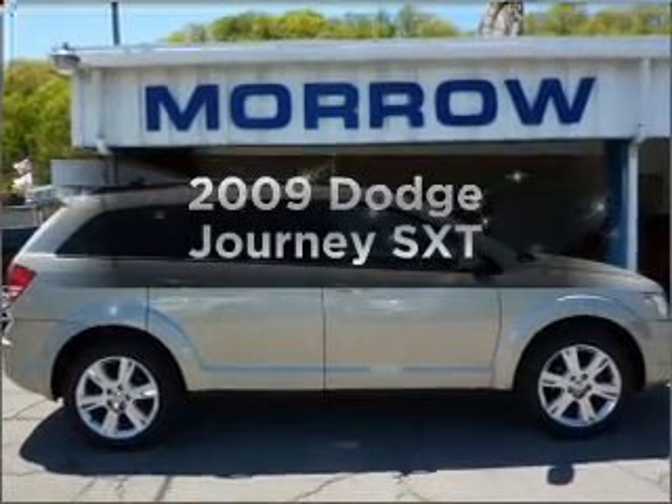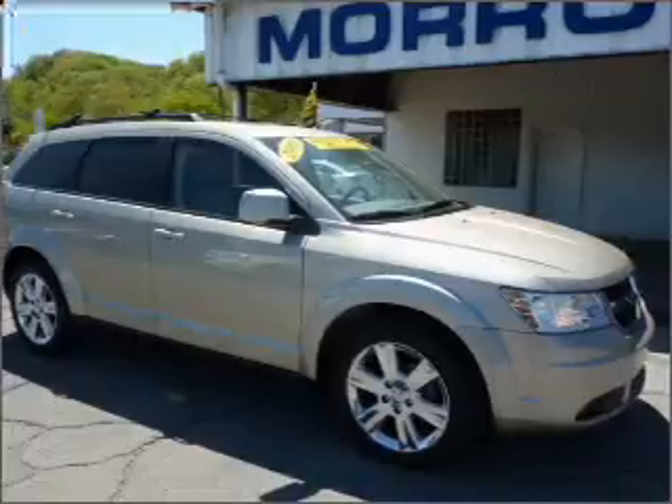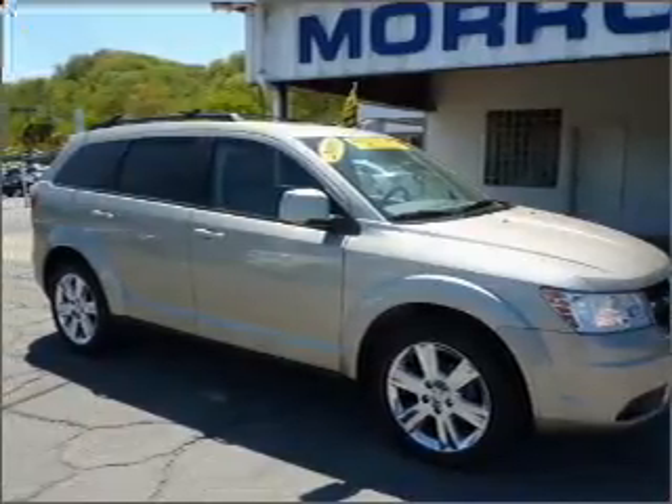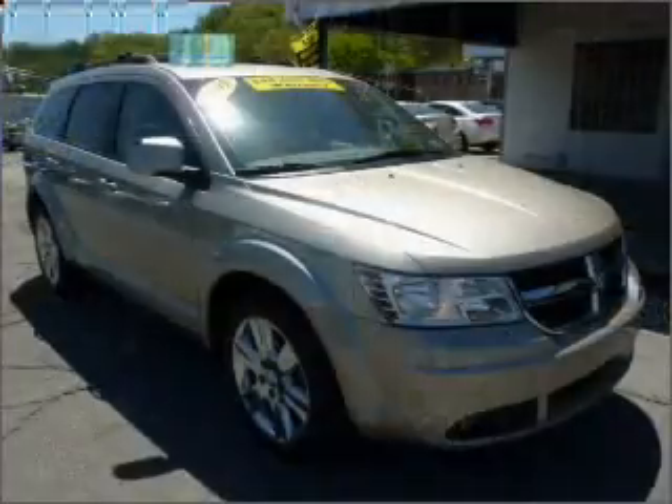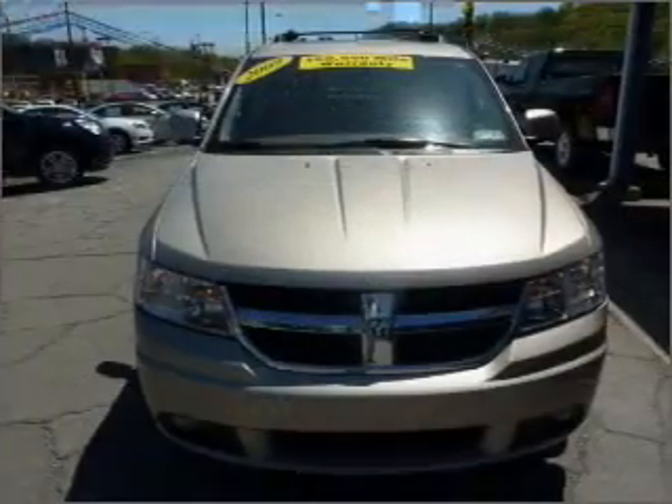Check out this 2009 Dodge Journey. Travel the roads in style and comfort in this great vehicle. With a solid 6-cylinder engine that responds smoothly to its automatic transmission, anti-lock brakes help you bring your vehicle to a safe stop.